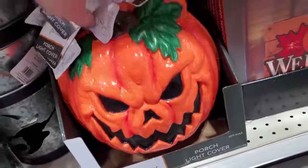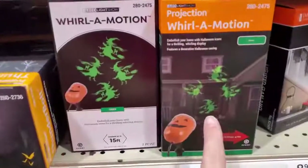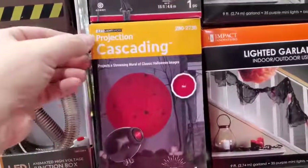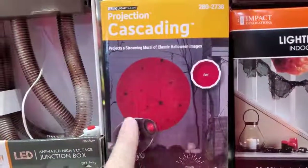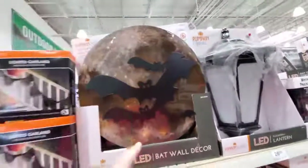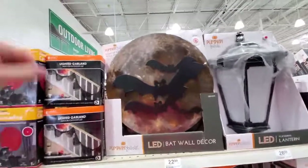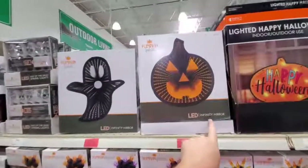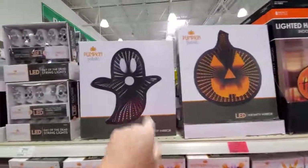Another porch light cover - spooky pumpkin. Lots of different kinds of projectors here - witches, ghosts, cascading projection that looks like a spider web with spiders, light-up bats with the moon behind it. That would look awesome in the dark. Day of the dead string lights - those are cool. These are awesome infinity mirrors - look, a pumpkin, a ghost.